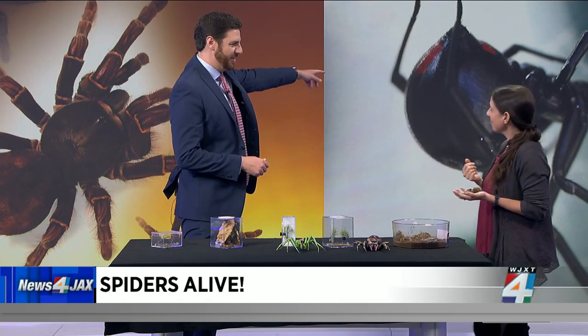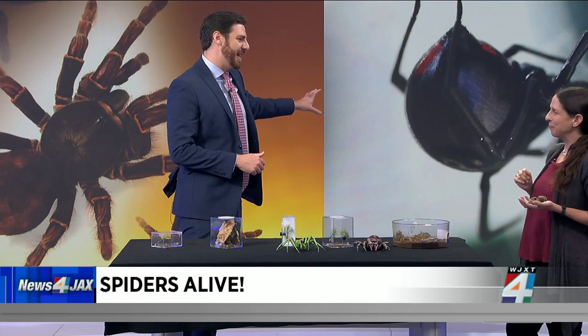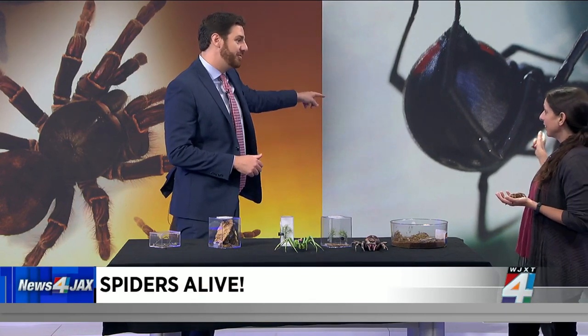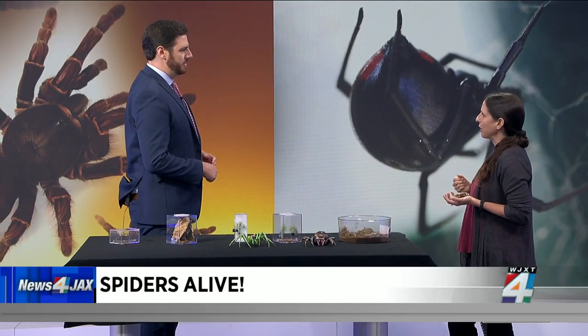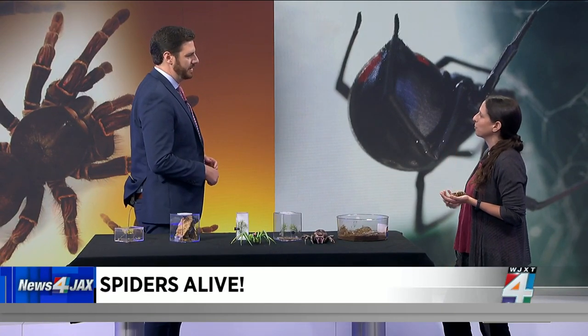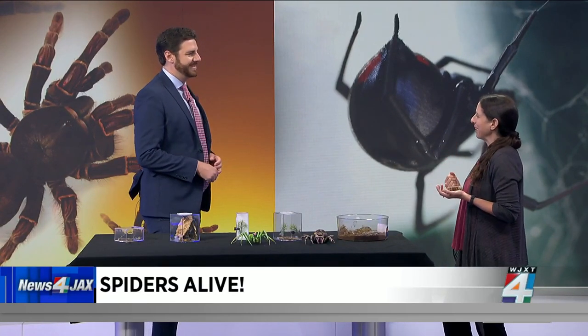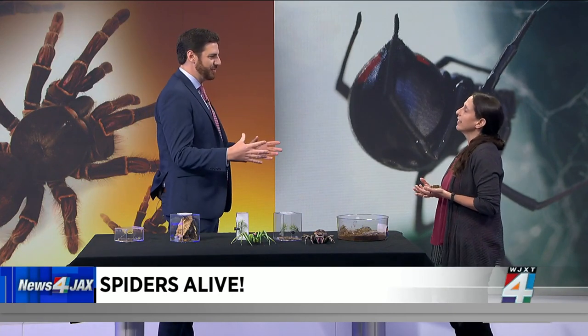Behind us that appears to be a black widow. I didn't bring any black widows — but yes, they are found in Florida. We also have an introduced brown widow in Florida that's becoming pretty common. You can see a black widow in the Spiders Alive exhibit, which is pretty cool to be able to see one up close but maybe not feel threatened by it.